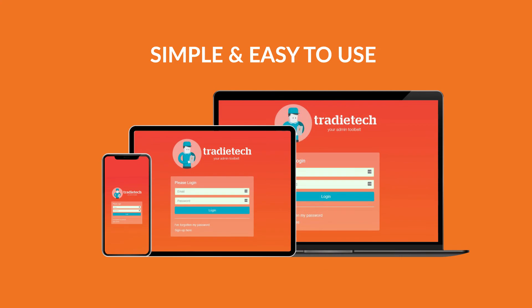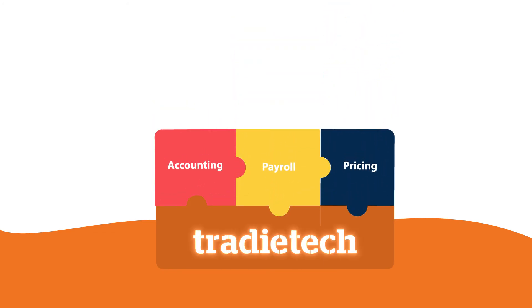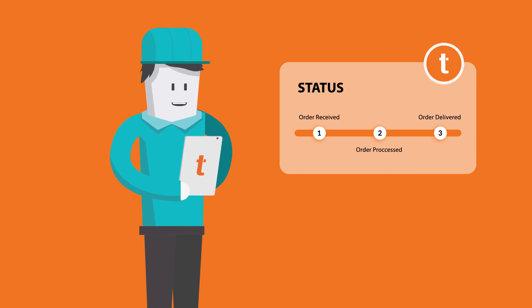Tradetech is simple and easy to use, also allowing quick and simple integrations to accounting, payroll and your supplier's systems, ensuring your pricing is current, correct and right every time. It's even got presentation tools that give you that professional edge.